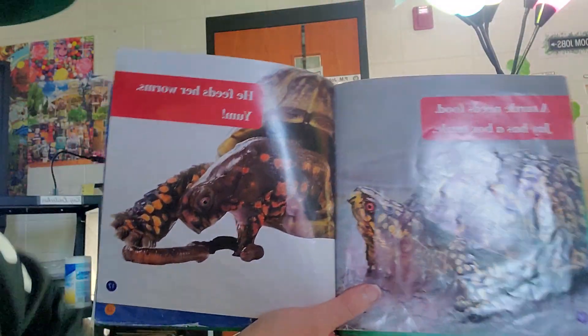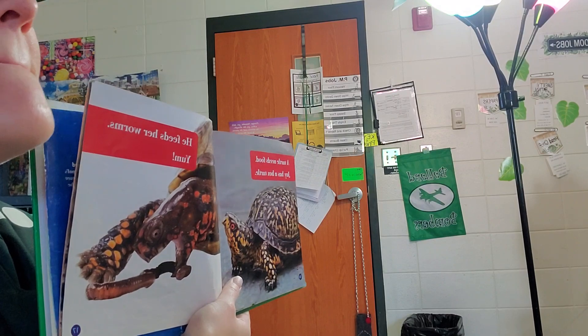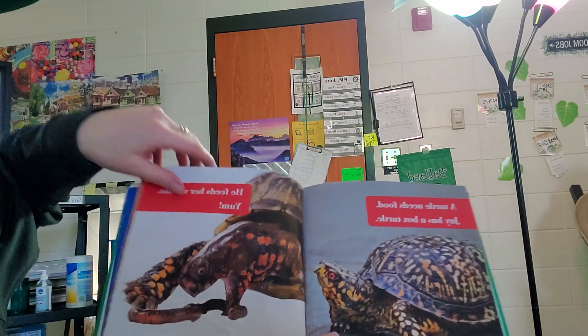A turtle needs food. Jay has a box turtle. He feeds her worms. Yum! We could have got the worm off the sidewalk this morning, couldn't we?